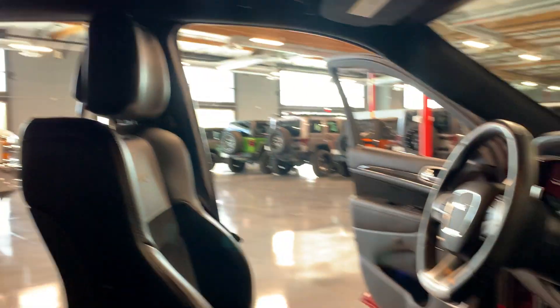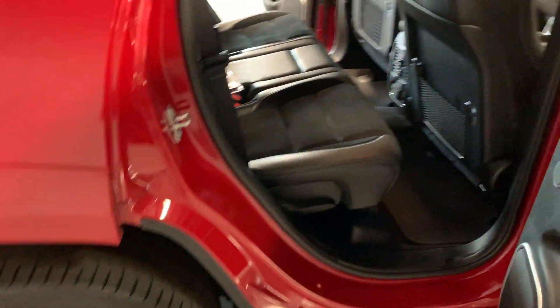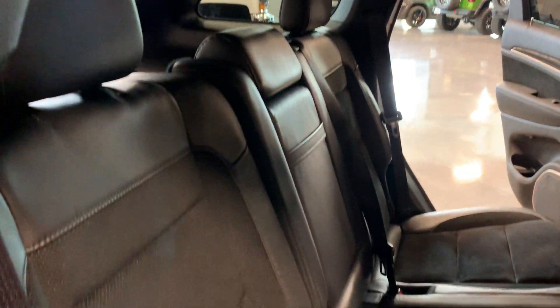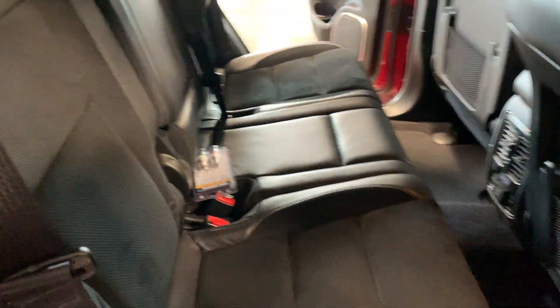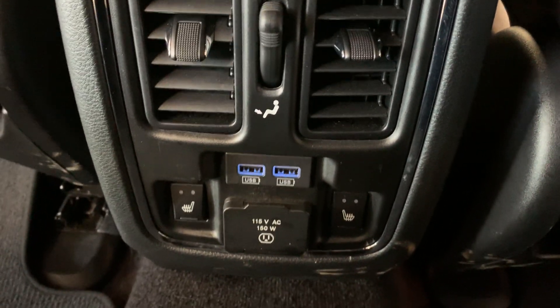Carbon fiber accents on the interior. It's got the panoramic roof. Harman Kardon. It's got the heated seats in the back, plus the USBs and the AC.